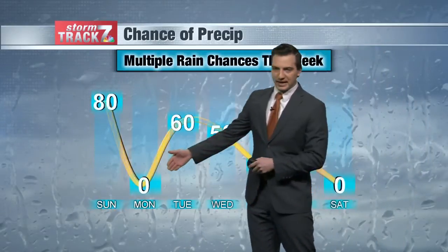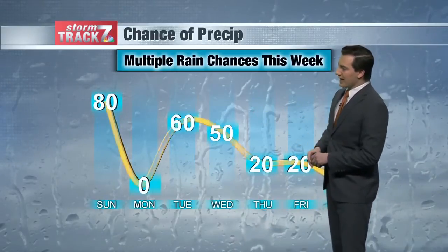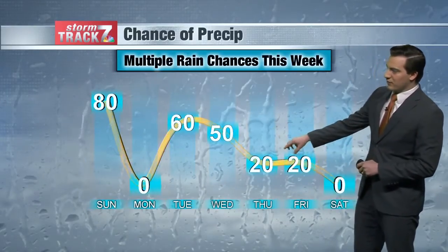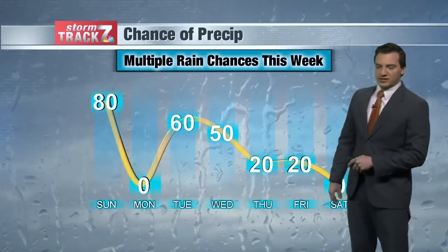We dry out for Monday, temperatures warm up, we'll see any of that snow melting, and then likely chances for rain on Tuesday and more chances for rain on Wednesday. Maybe even an unsettled pattern Thursday and Friday with some slight chances for rain. Still kind of working things out for the end of the week.